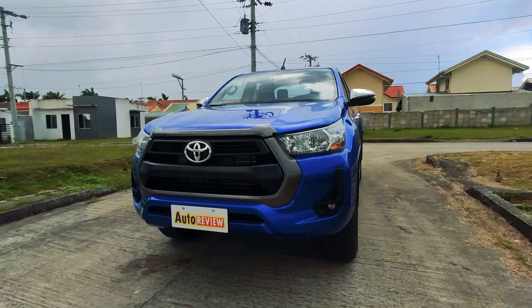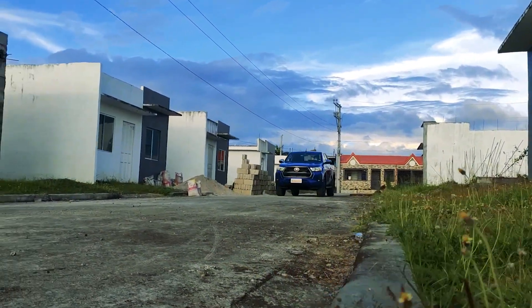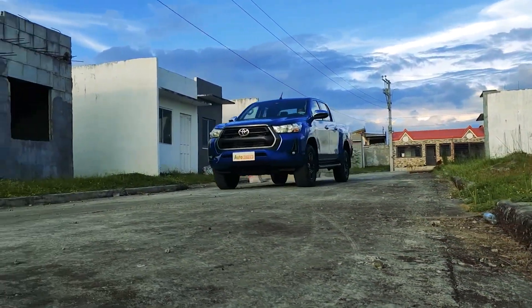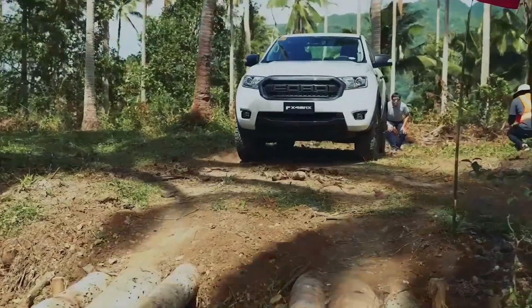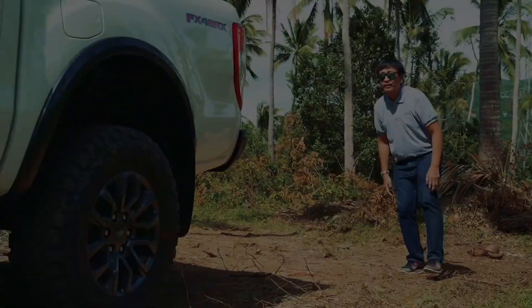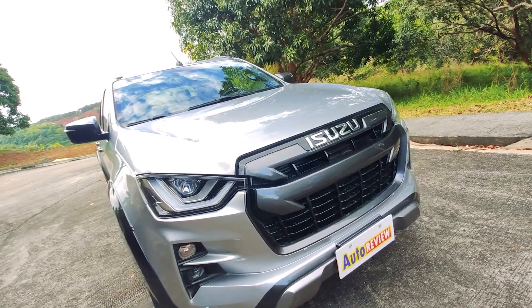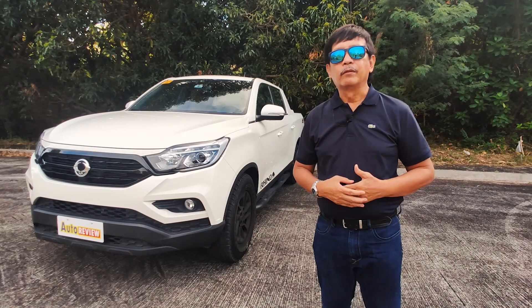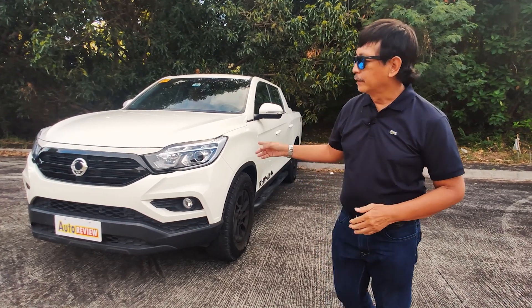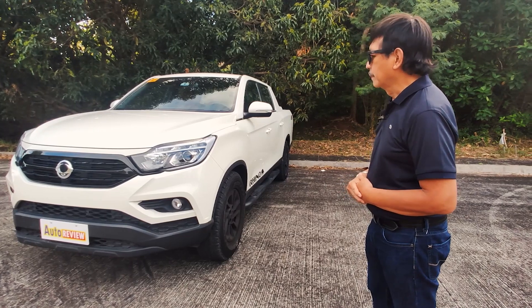We had the Toyota Hilux, which we featured a few months ago, and then we had the Ford FX4 Max which we test drove on an off-road track in Lipa City, and the last one was the Isuzu D-Max 4x4. We certainly enjoyed driving all those trucks, and now we have the Musso Grand.